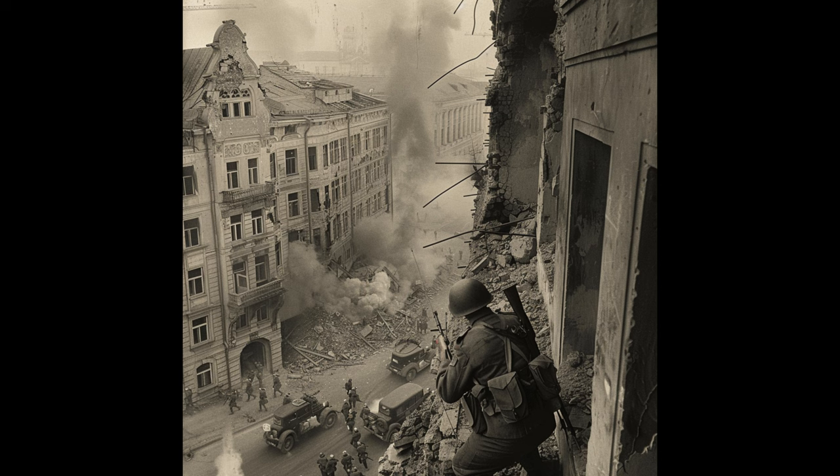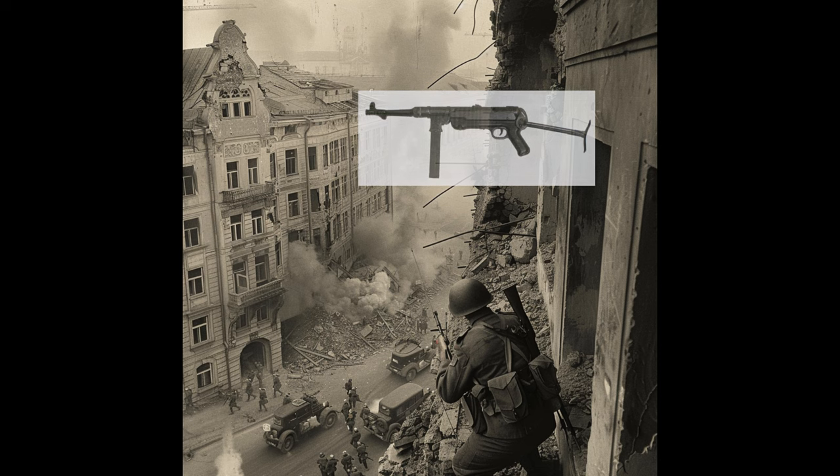The effectiveness of the PPSH-41 was so notable that even German soldiers used it when they could capture one. It was said they preferred the PPSH-41 over their own submachine guns, such as the MP-40, due to its higher ammunition capacity and rapid rate of fire.